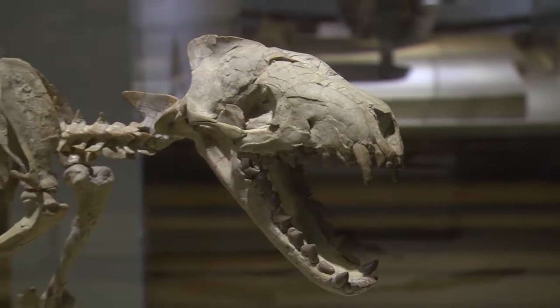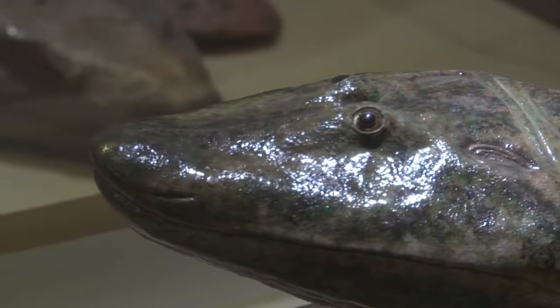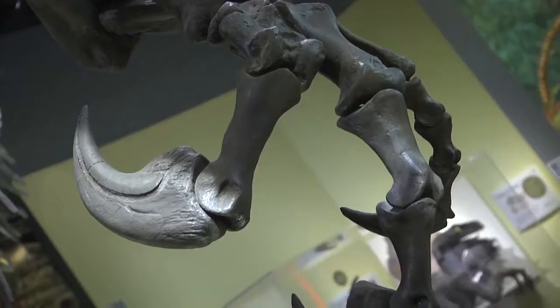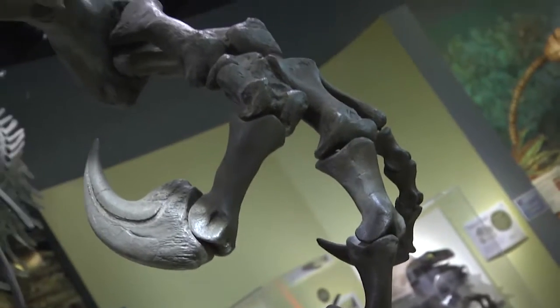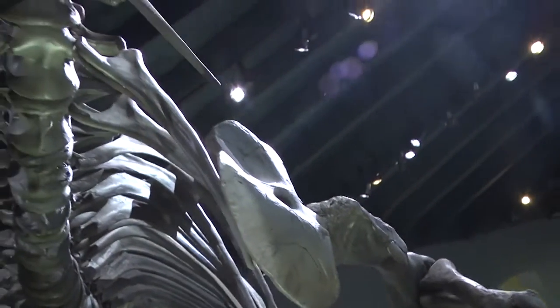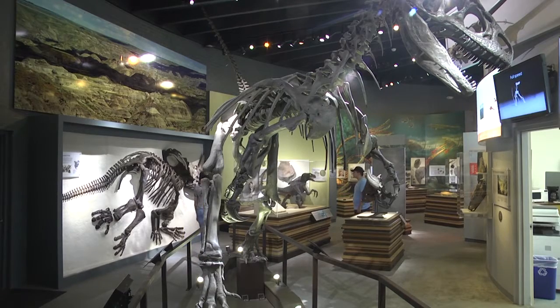National Fossil Day is a day created by the National Park Service to celebrate our nation's fossil heritage. It's a day we can bring out all of our really cool fossils for everybody to see and learn about. A lot of people think you have to go to really far-off places in the desert to find fossils, but that's not true.